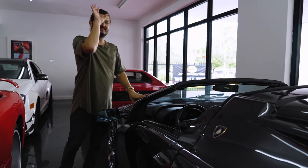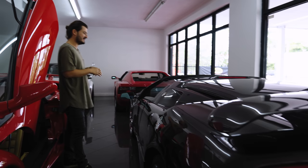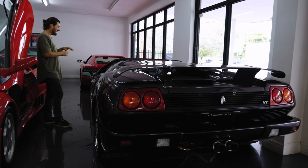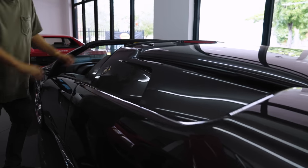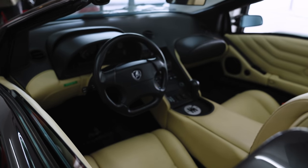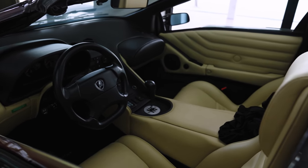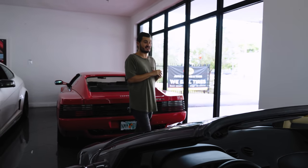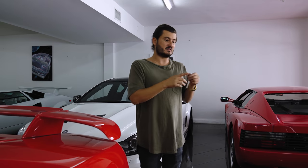Next to me, a Diablo Roadster — one-of-one color for the US: Grigio Scuro. It's a stunning gray with hints of purple in certain lighting. Factory chrome wheels and approximately 1,800 original miles — about 2,900 kilometers. We just sold this to a father and son from the West Coast, really passionate collectors who fell in love with it. Low-mileage Diablo Roadsters are not easy to find, and a one-off color for the US like this even less so.